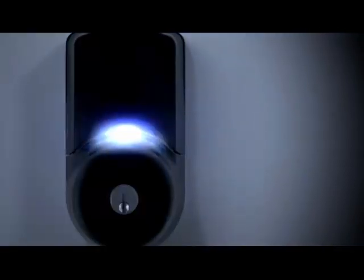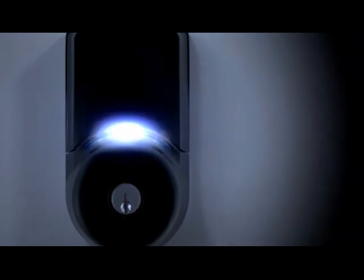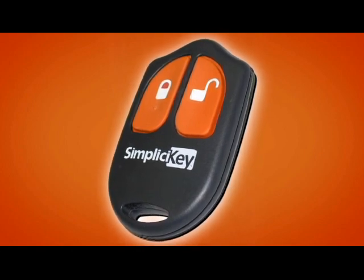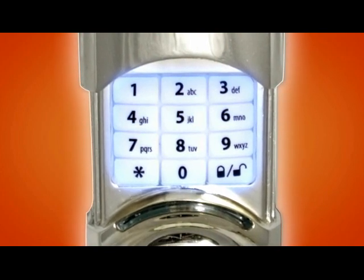The high-intensity LED display provides confirmation of locking and unlocking, seen even at a distance. The remote control key fob's secure encrypted transmission works up to 50 feet away. The backlit keypad makes it simple to enter your key code both day and night.